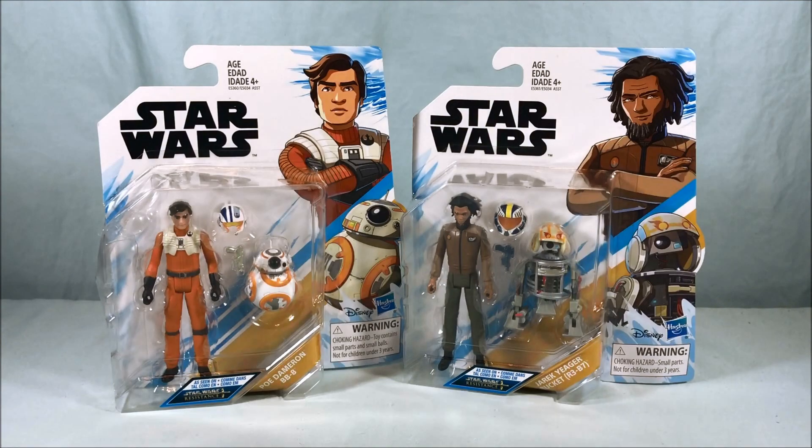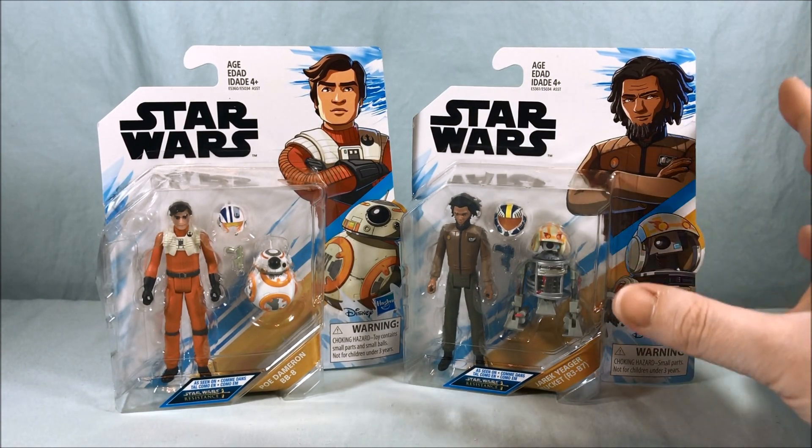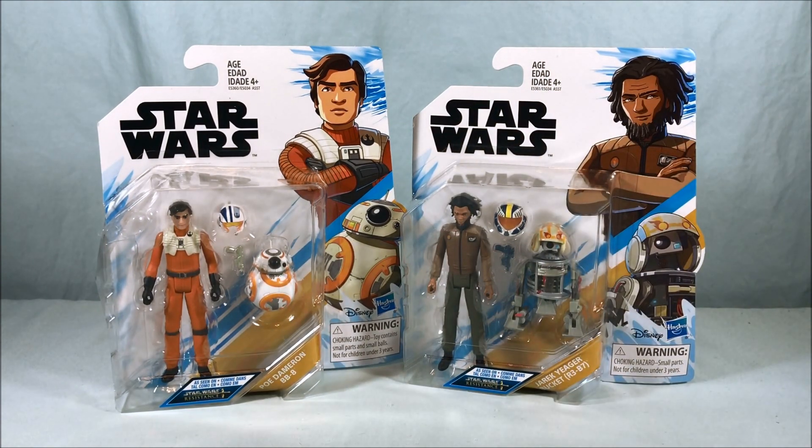I'm not sure if they've ever mentioned that on the show or not. I love the artwork on the cards. I think this style of card is really cool — I like the white with the pop of blue for color, and the artwork is really nice as well.